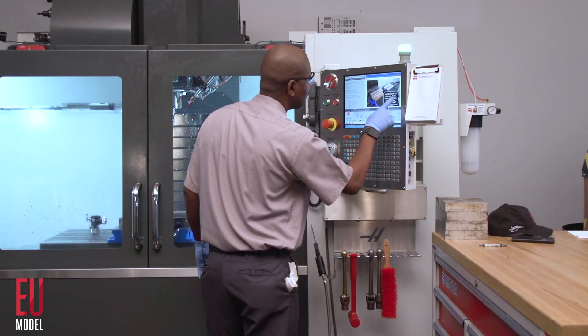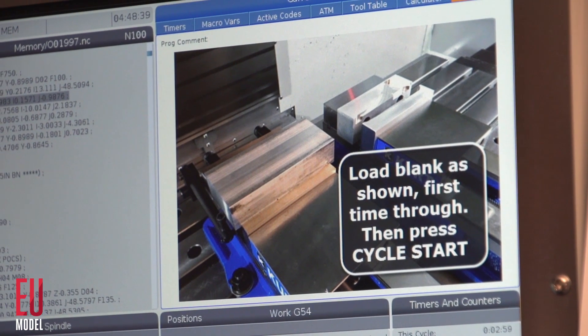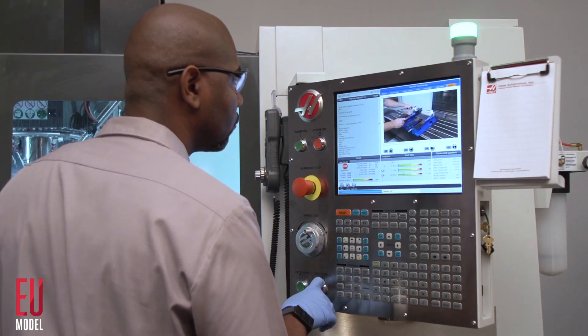That extra memory means your critical machining operations can be documented and reviewed at the machine via the M130 function, so you stay on top of your process right at the control while your program is running.